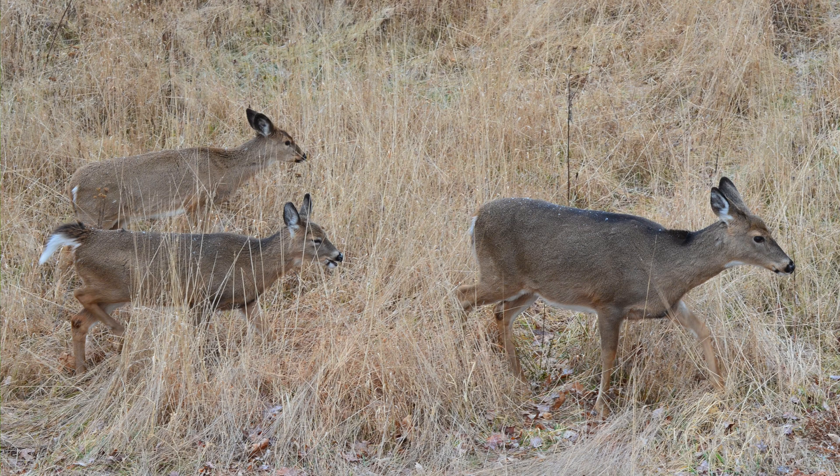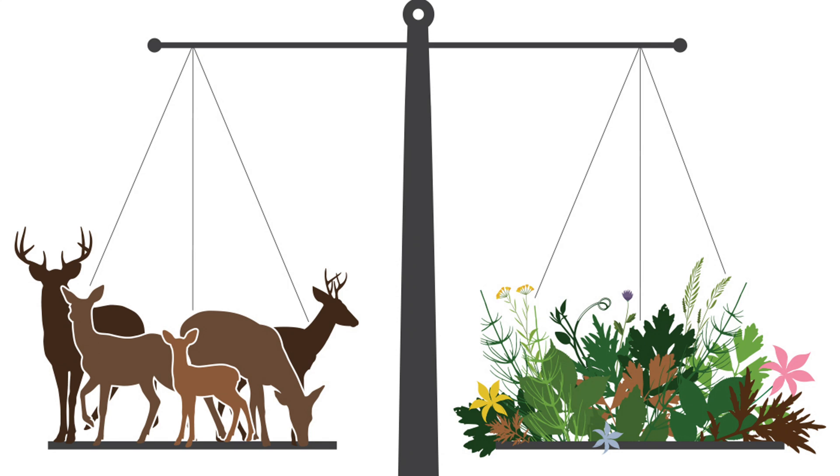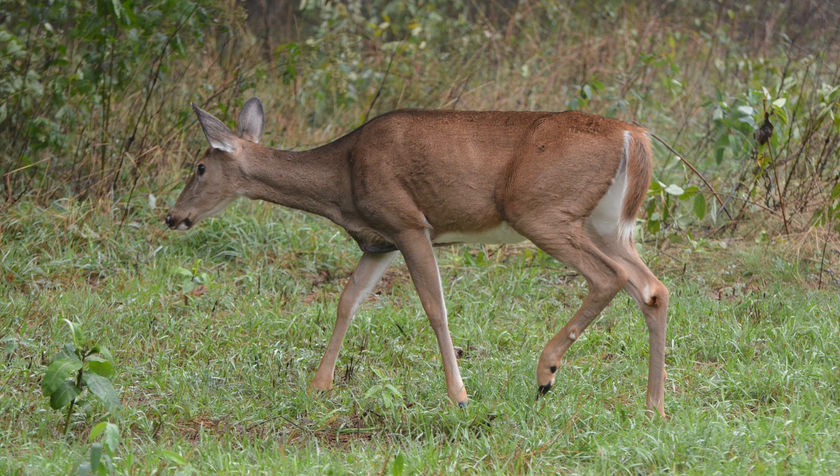However, most hunters in the United States are in a situation where we need to reduce deer herds. Deer herds are in balance with what the habitats can support, or above that. And in those cases, taking the mature or the oldest does often provides a lot of benefit.